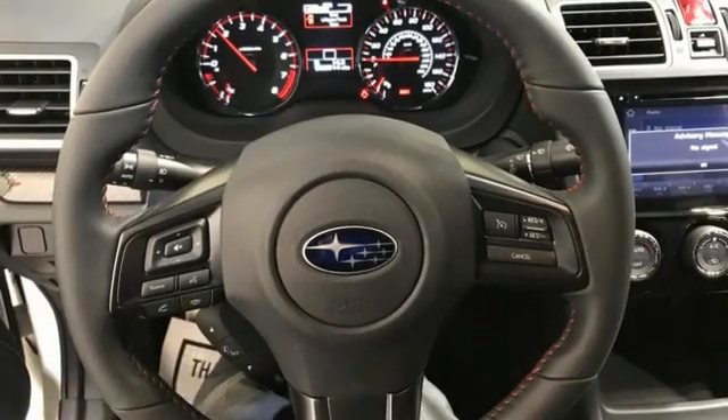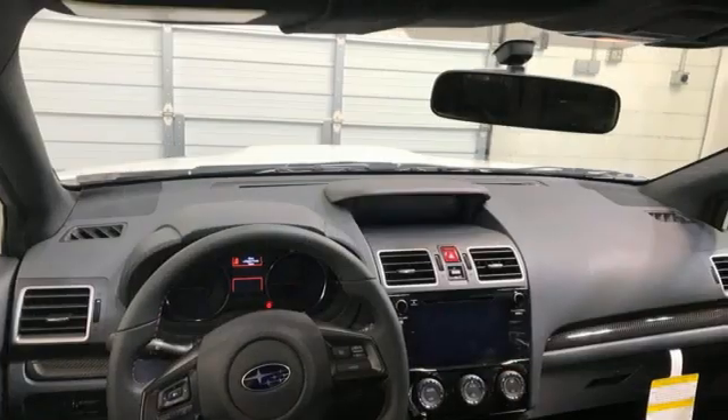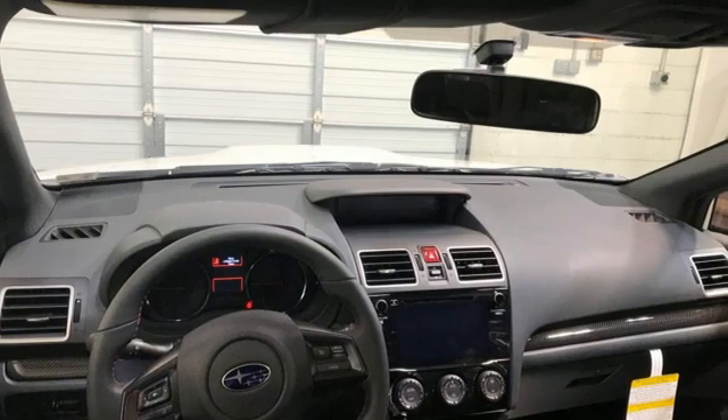Leather steering wheel, streaming audio, manual tilting steering column, wireless phone connectivity, and manual transmission.